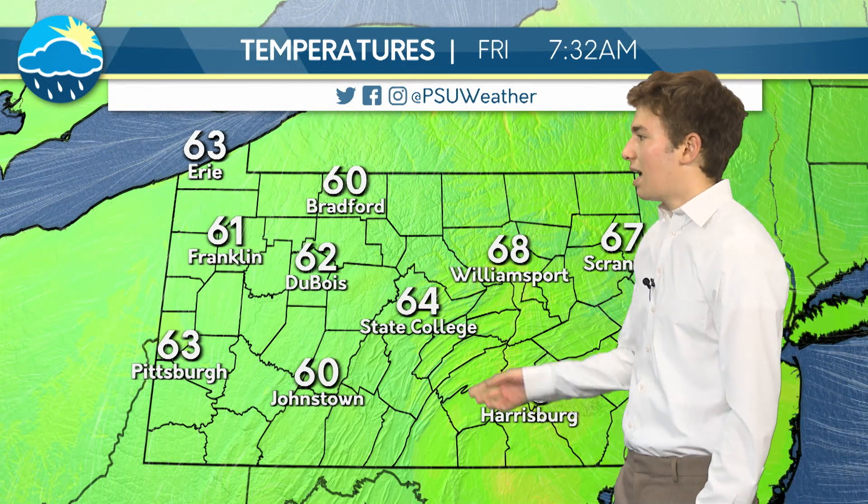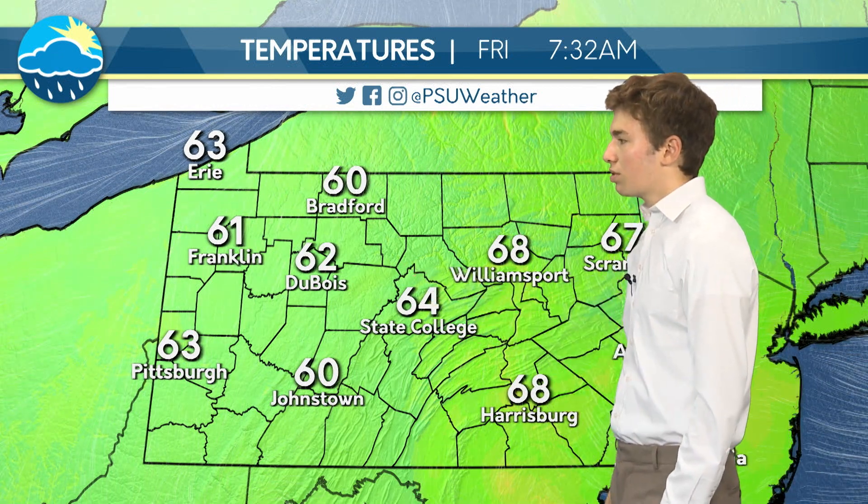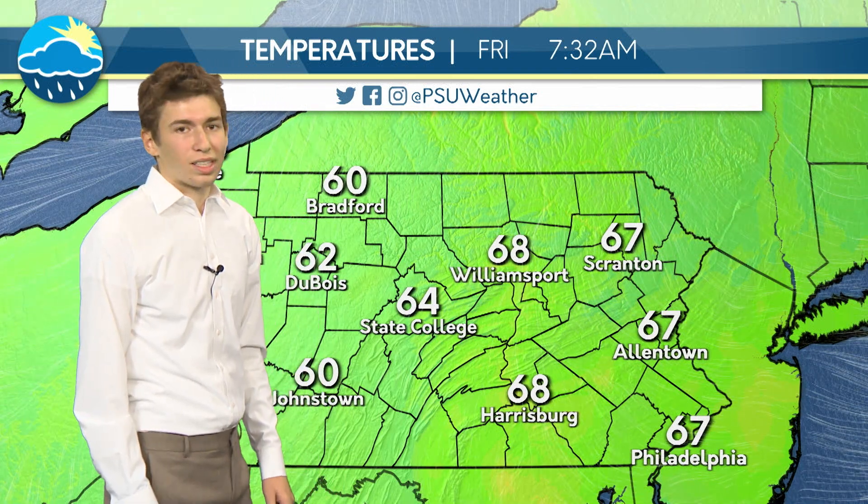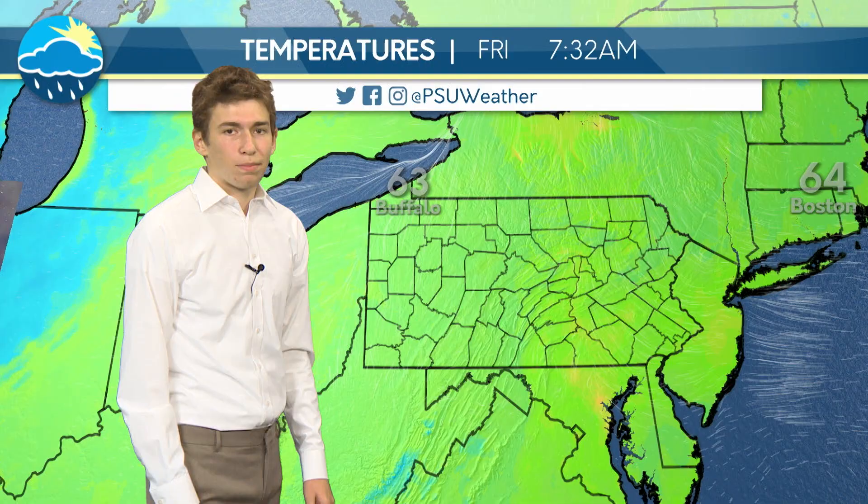Across the Commonwealth, we're seeing similar conditions. In the western portions, we're still in the lower 60s, but if we go to the east, we're seeing temperatures approaching 70, and for this early in the morning, this is still well above average. We're still seeing the effects of the last few days of warm temperatures and warm air.